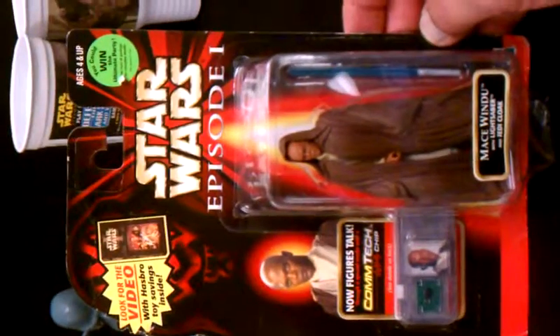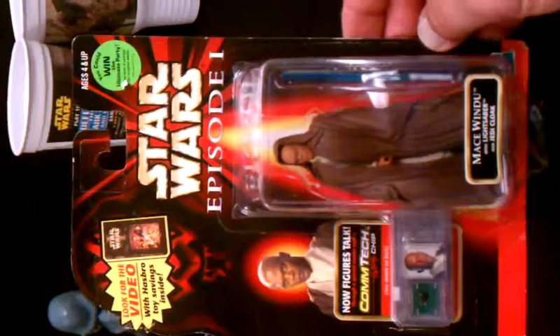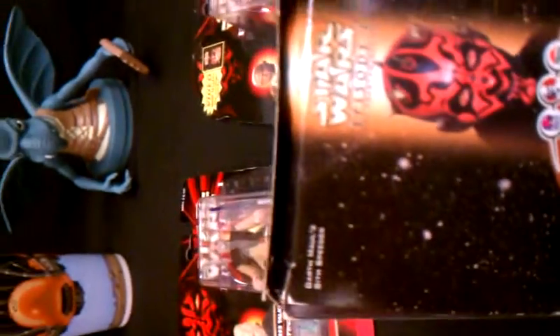We have a couple of figurines from Episode One that have the Comtec chip in them, so they're talking figures — very nice items, new and unopened in their original packaging. And lastly, we have a toy that is Darth Maul's Sith Speeder, in a package that is taped shut but in very good shape.